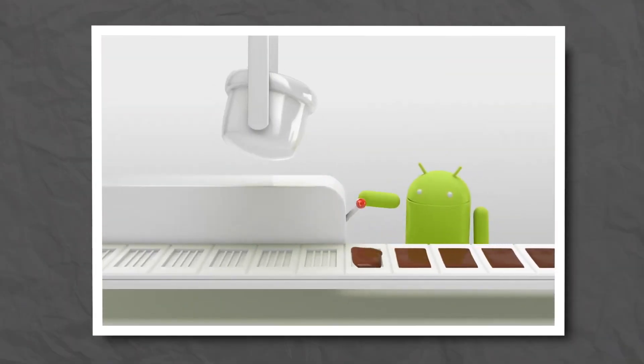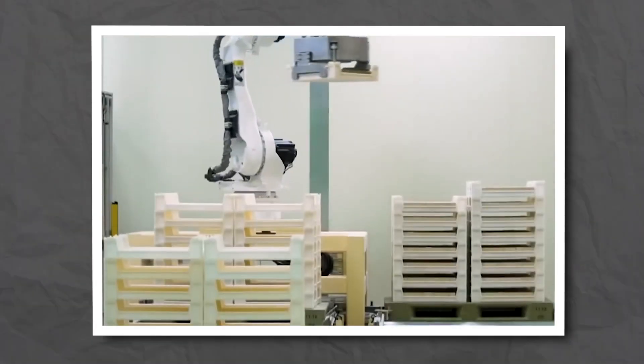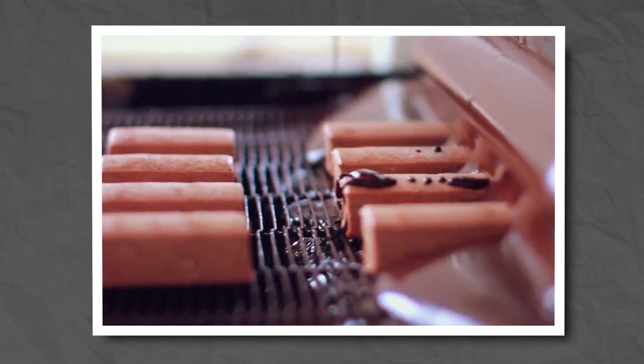KitKat's commitment to sustainability is evident in its innovative use of scraps, minimizing waste. The final steps include the meticulous assembly, cutting, and packaging of each bar, ensuring that every KitKat that leaves the factory maintains the high standards that have made it a globally beloved confection.